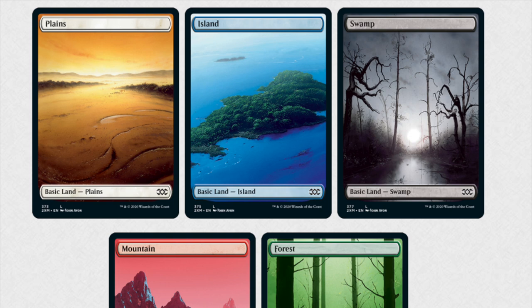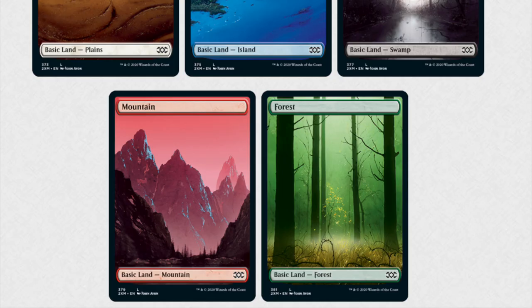So the Double Masters VIP edition — these are the basic lands, by the way. You're going to get a lot of them and I assume you will also get lots of foils. VIP packs might also have fetch lands; I think that makes a lot of sense. They absolutely have to justify the price tag on the VIP, which is incredibly high.